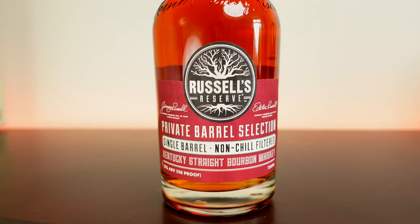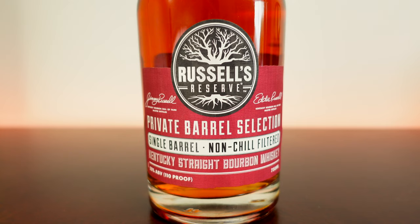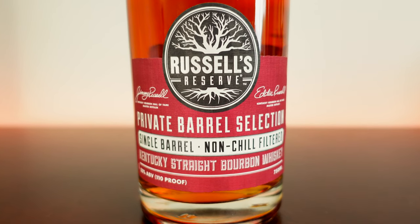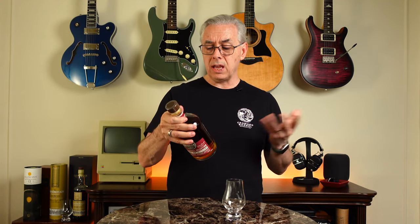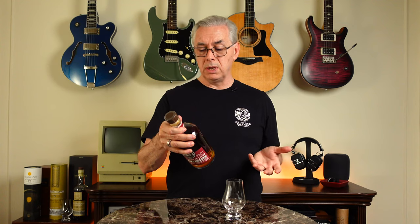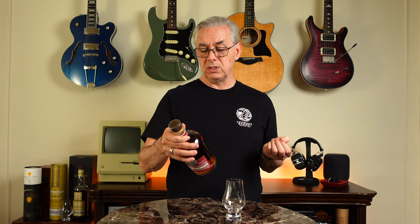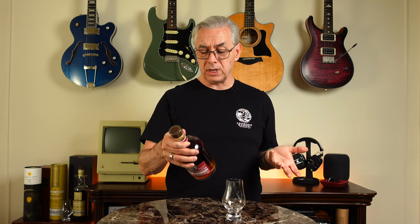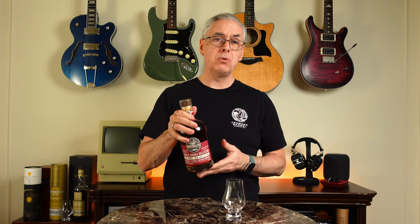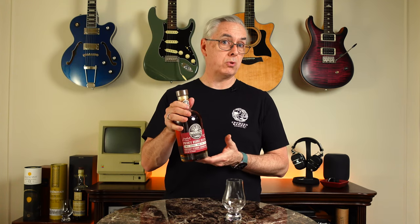This bottle of Russell's Reserve is from their private barrel selection single barrel series. It's non-chill filtered, bottled at 55 ABV — 110 proof. This particular bottle came from the Craft Whiskey Club. It was distilled in December 2009 and bottled in December 2019 — 10 years old, which is a great age for bourbon. You don't often get bourbons that old; a lot of times it's three to six years.